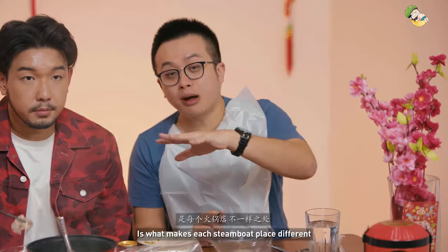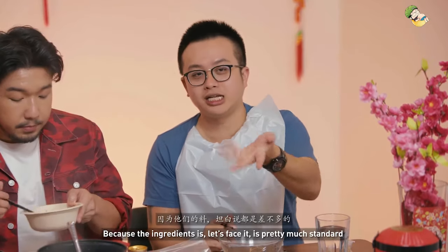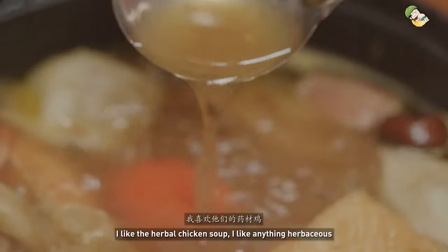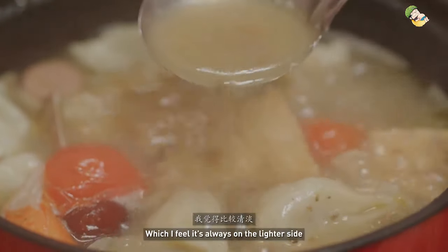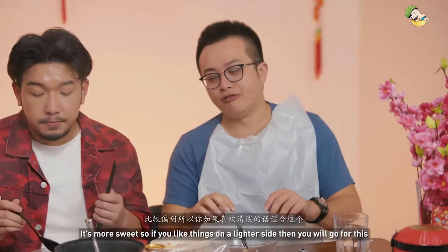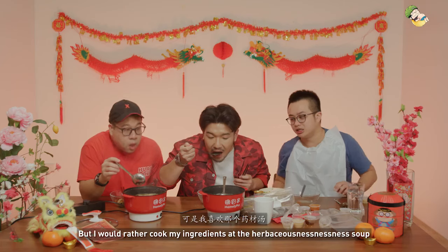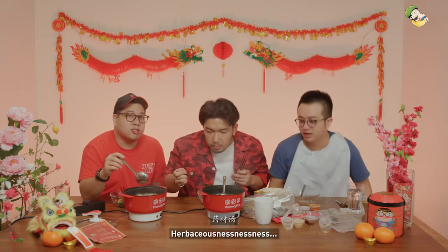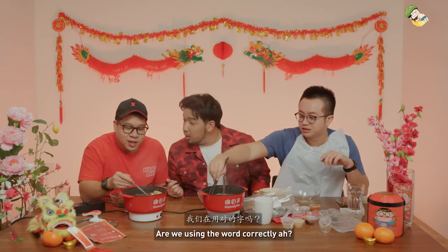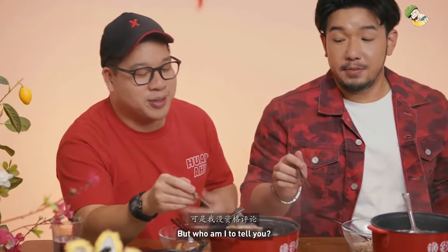Steamboat soup is what makes each steamboat place different, because the ingredients are pretty much standard. I like the herbal chicken soup — I like anything herbaceous. This is the wild mushroom soup, which I always feel is on the lighter side. So if you like things lighter, you'd go for this. But I would rather coat my ingredients in the herbaceous-ness soup. It's very herbal — it tastes like a tuan tang.